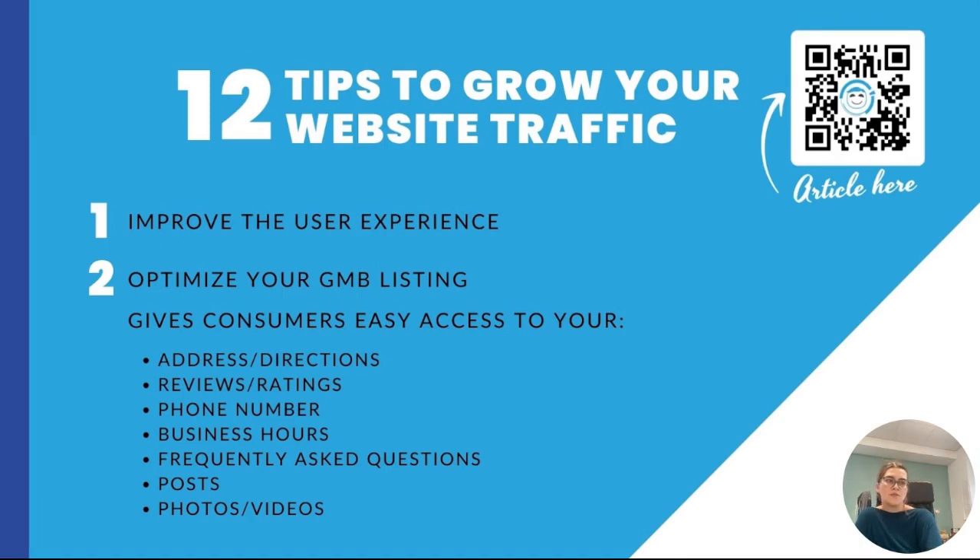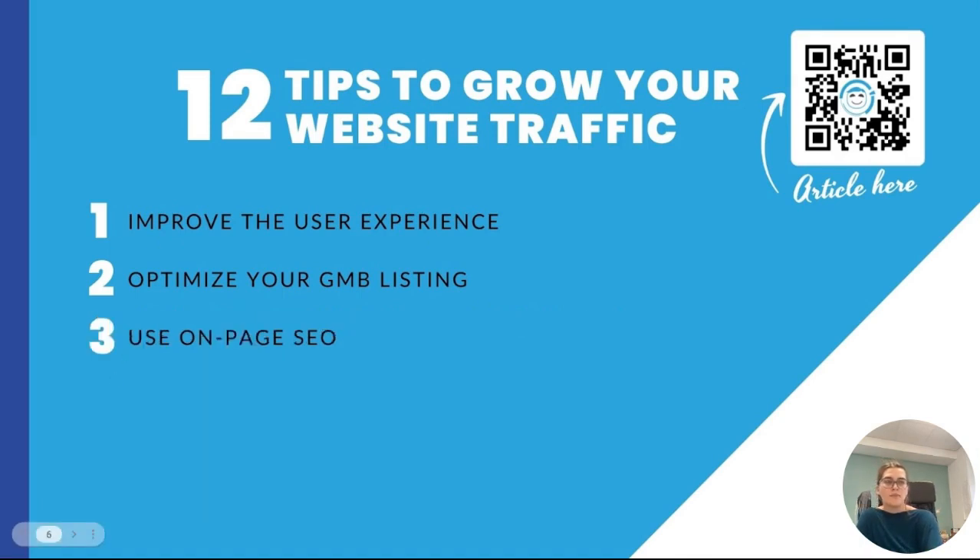The third tip that I have for you is use on-page SEO. The use of on-page SEO or search engine optimization can help you promote your website online. A huge part of ensuring your on-page SEO is optimized is by making sure you're using the right keywords. Once you find your keywords, here are some components to add your keyword to: your page or meta title, an H1 header, the body text, and the meta description on the pages.